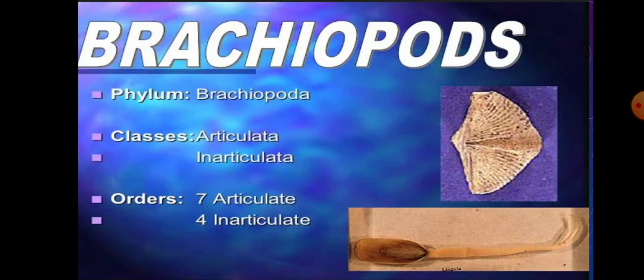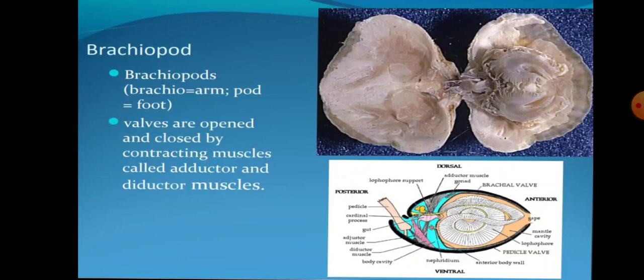Phylum Brachiopoda has two classes: Articulata and Inarticulata, with Order 7 Articulate and 4 Inarticulate.